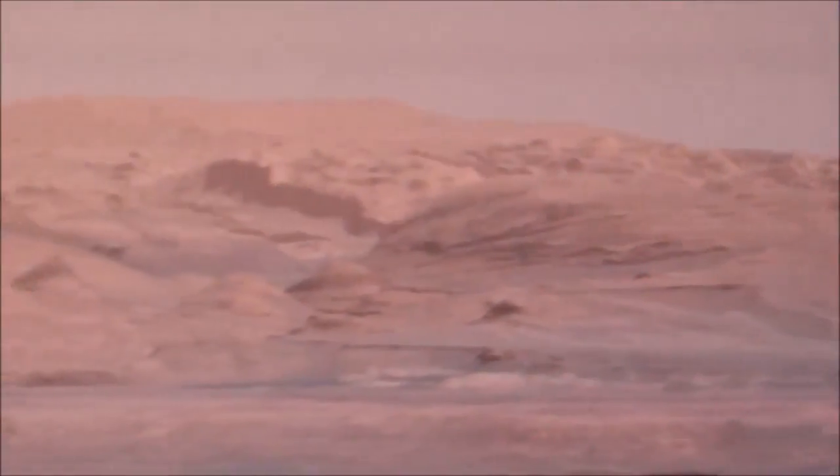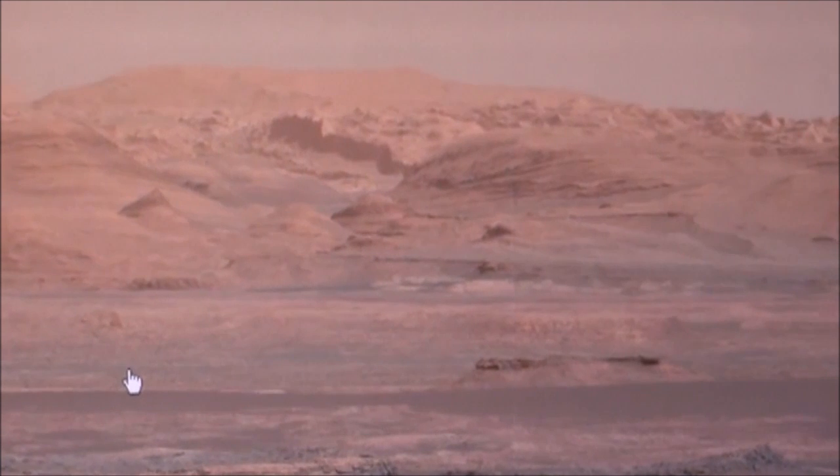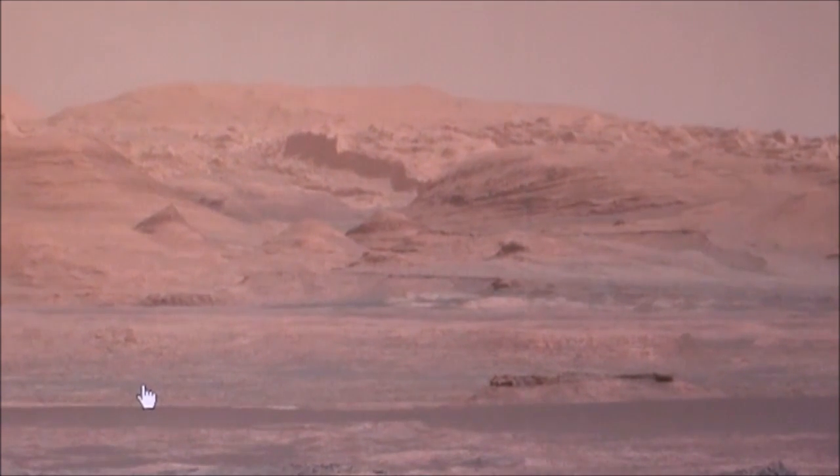I think they're showing us the same pictures. I thought it was kind of amazing they showed it to us twice, but this is a third time — the same picture. So I did an enhancement on this one.